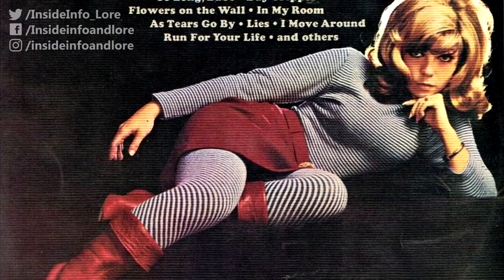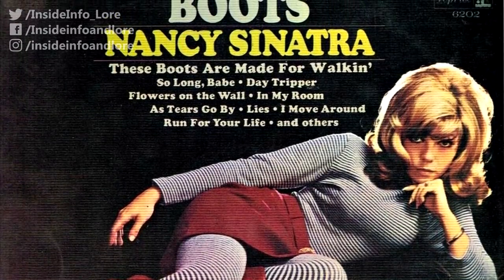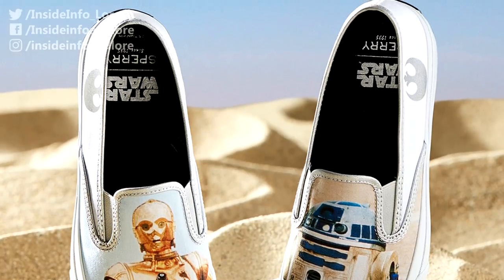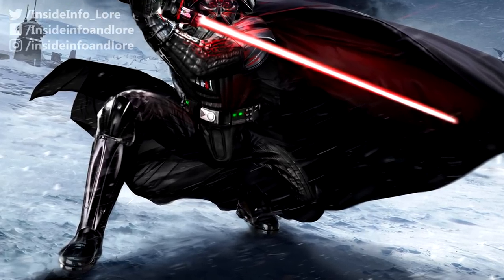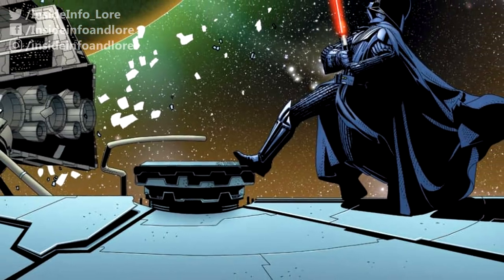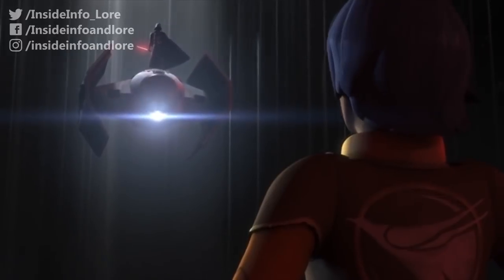Number 2: Magnetic Boots. Thanks to Nancy Sinatra's 1966 hit song, we're all fully aware of the primary function attributed to footwear. However, Vader used his boots for far more than just walking. They were both magnetised to literally keep him grounded — hence his ability to grip onto metal surfaces, such as the exterior of his advanced TIE fighter.